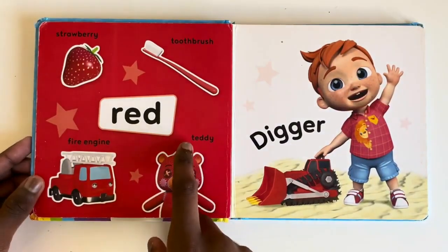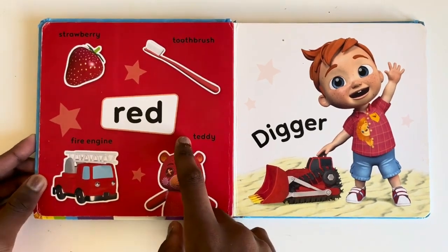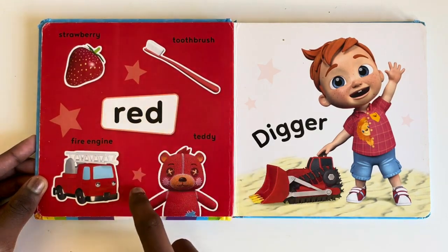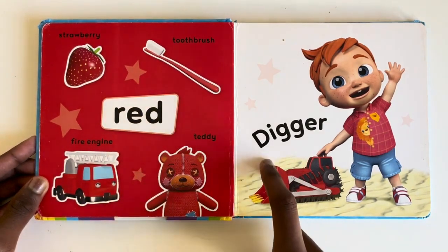Red. What things are red? Red strawberry, toothbrush, fire engine, teddy and your favourite digger.